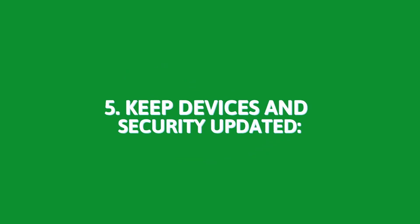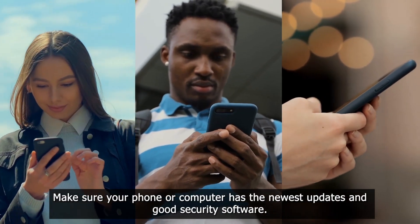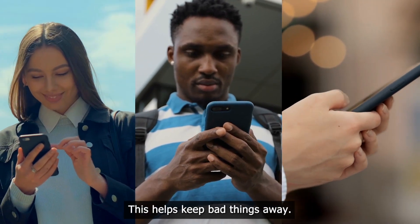5. Keep devices and security updated. Make sure your phone or computer has the newest updates and good security software. This helps keep bad things away.